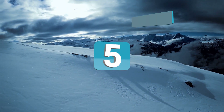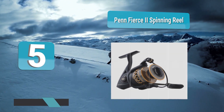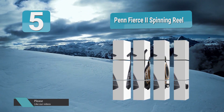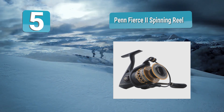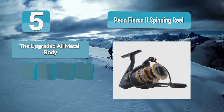Number five: the Penn Fierce 2 Spinning Reel. Penn clearly manufactures some of the best-selling fishing reels, and many of their products are pretty close to each other in terms of features. The Fierce 2 falls right between the more affordable Pursuit 2 and the rock-solid Battle 2, making it a great mid-range choice.